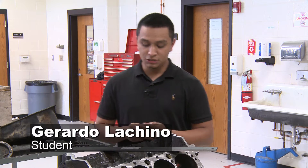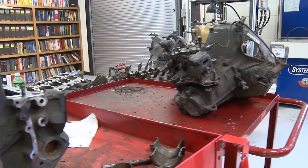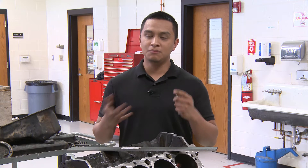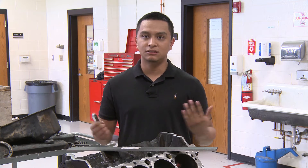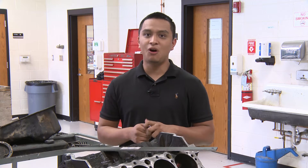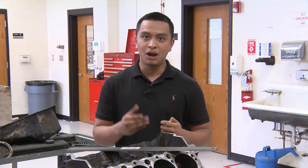My plans after graduating from Surry Community College are to work for a dealership. I currently work right now, but I want to go to a dealership after I graduate, and maybe 15 to 20 years from now build up enough money to own my own shop. I love working with my hands — that's why I'm in this program. As a kid, I always told myself I'm good with my hands. As I grew older, I started liking vehicles and fast cars, and I've always wanted to know what I can do to improve a vehicle.